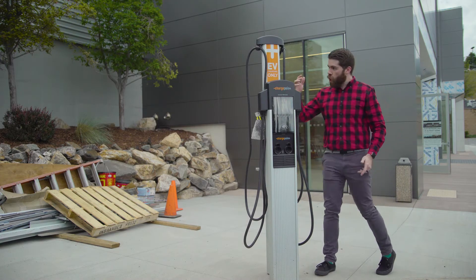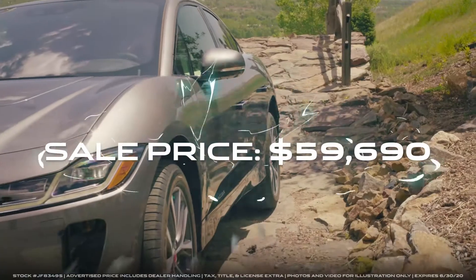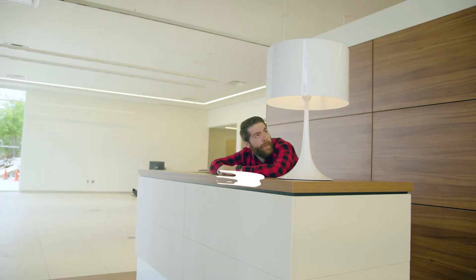New EV station to charge your electric car like the I-Pace? Shocking. Look at this lamp — isn't it cool? It's on our new reception desk, the first thing you'll see when you walk inside.